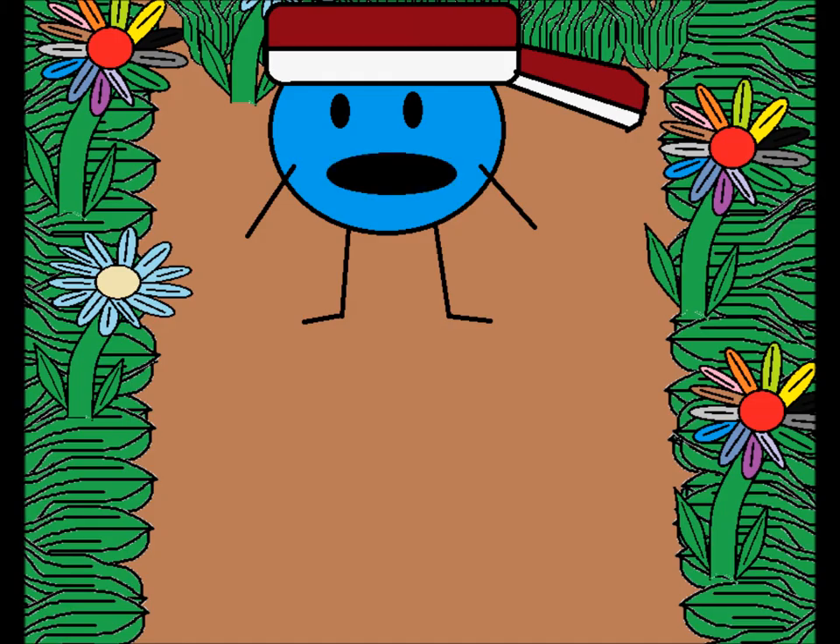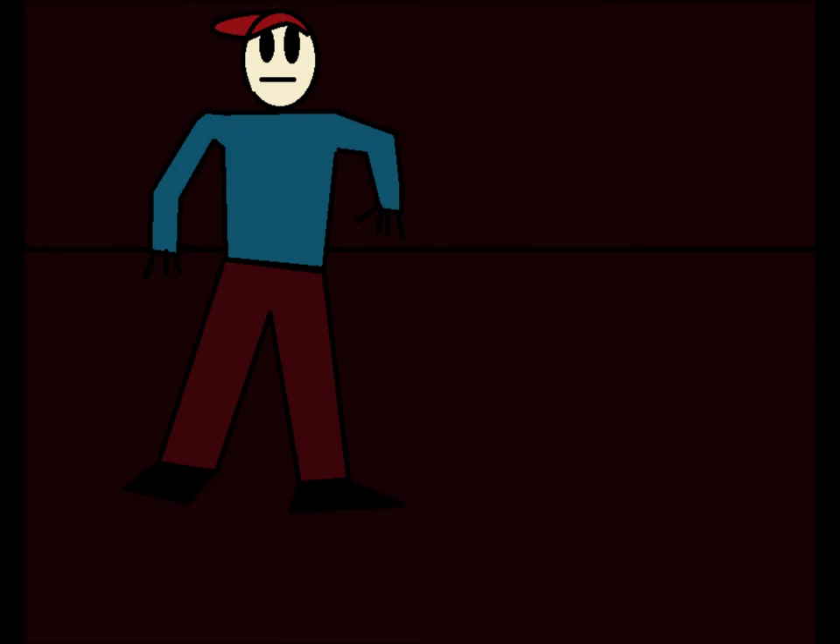Well, I'm glad that's over. How do I get out of here? Hello? Sammy? It's really dark in here. Hello?